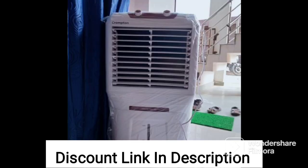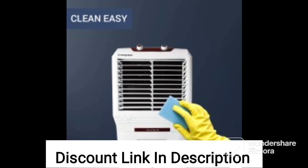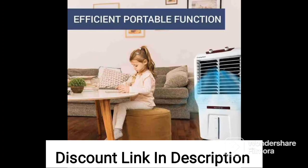Overall, the Crompton Zealous DAC 28-liter air cooler is a reliable and efficient air cooler that offers excellent value for money. Its large size, portability, and high-speed cooling make it an excellent choice for those looking for a high-quality air cooler for their home, office, or other indoor spaces.